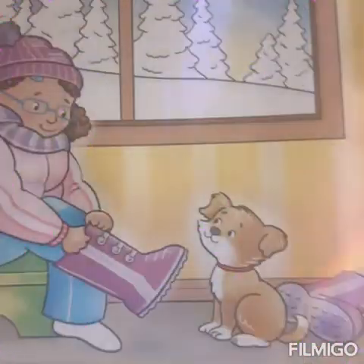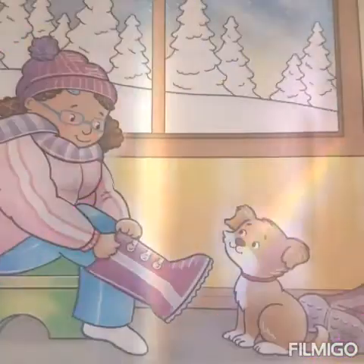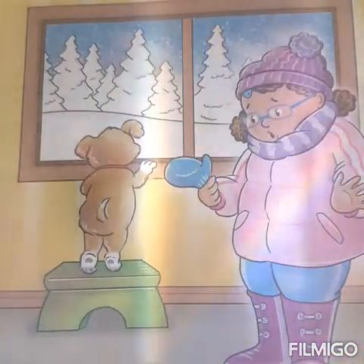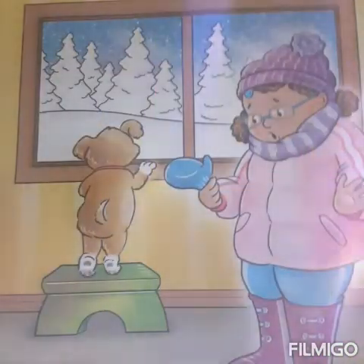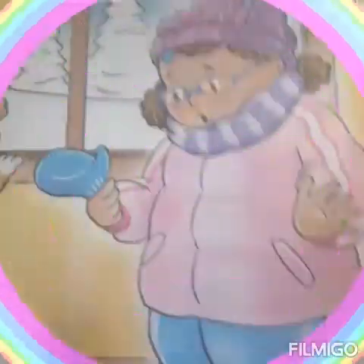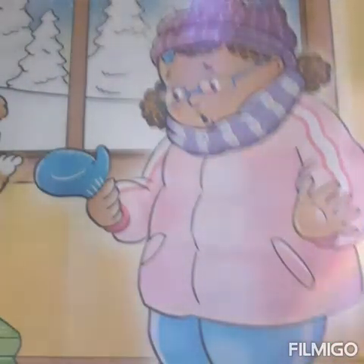Maria couldn't wait to try them out. She was almost ready. All that she needed were her mittens. Maria reached into her jacket pocket. She pulled out one fuzzy blue mitten. One mitten? Where was the other mitten? Maria looked all over. She looked like a marshmallow stumbling around her room. Where was the missing mitten?